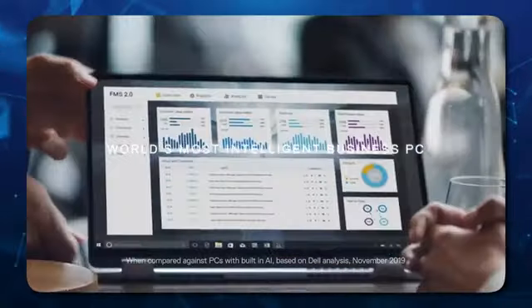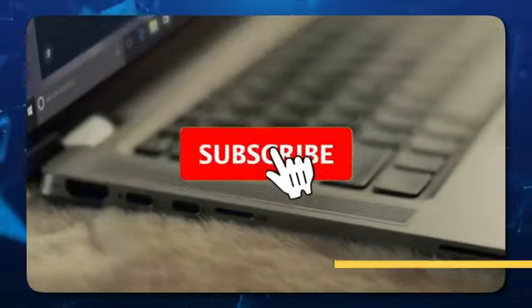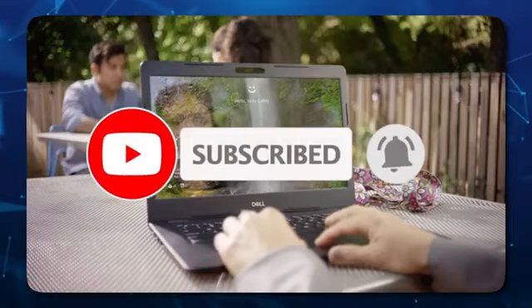Also, Dell offers various customization options for many of its models. For this reason, you may find it difficult to choose the equipment you want to buy. Therefore, we have specifically selected for you the top 5 best Dell laptops that you can buy in 2025. Let's dive in.